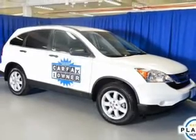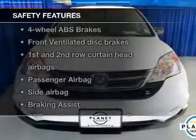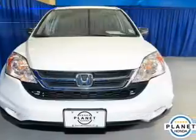Power mirrors, power steering, air conditioning. If safety is a high priority, rest assured knowing that these top safety components are included.